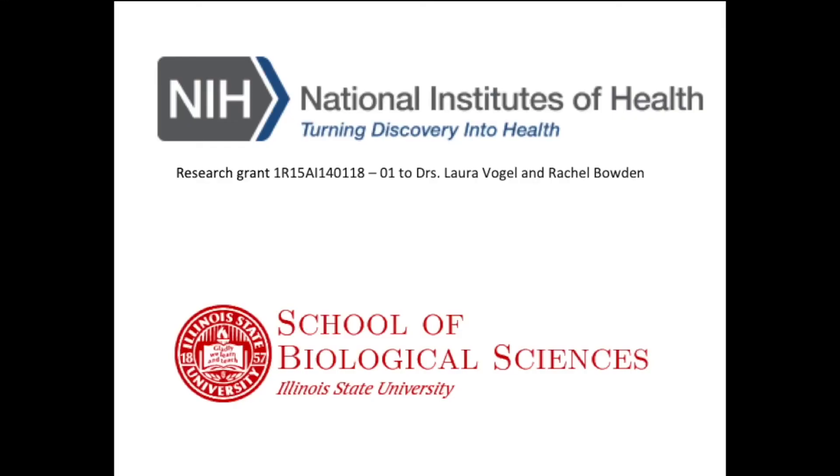So the next time a familiar antigen enters the body, the immune system is prepared and the antigen is often quickly attacked. This is how many vaccines work, including the COVID vaccine for humans or the rabies vaccine for your dog. Our research to help keep turtles and people safe and healthy is supported by the National Institutes of Health and Illinois State University.